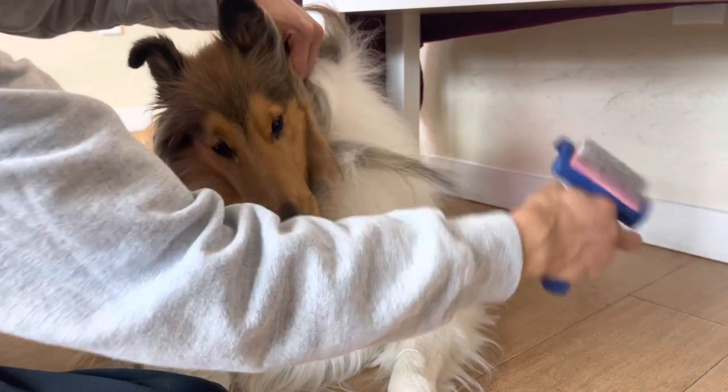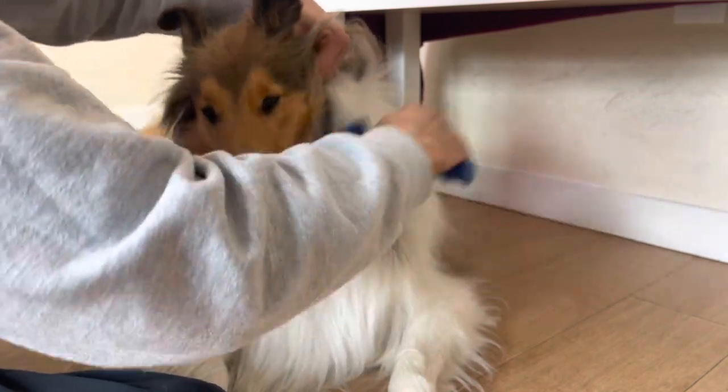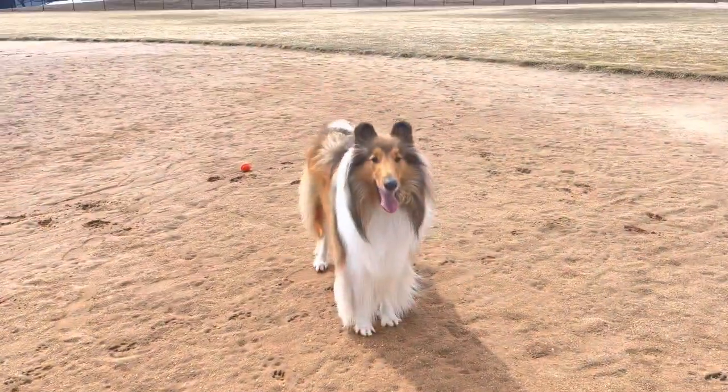When owning a rough collie, the grooming can be best described as intensive. Multiple times a week, you need to brush that wonderful coat to keep it matte-free and looking its best.